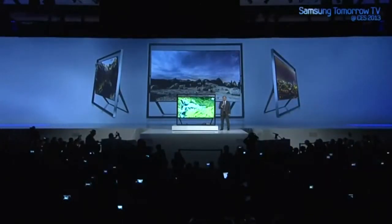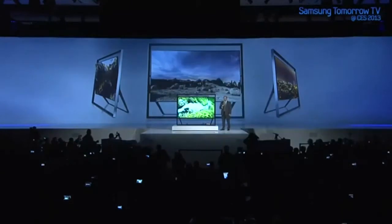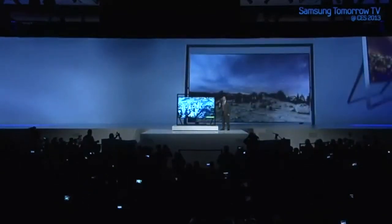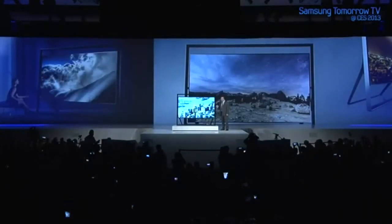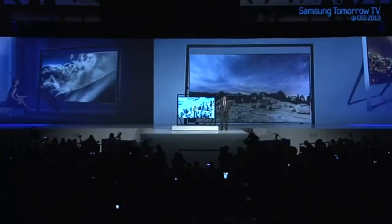If you visit the Samsung booth, you'll witness the world's largest UHD TV at 110 inches — that's over nine feet across. We would have brought that one today, but we weren't quite sure we'd get it through those doors. Now, innovations like this can...